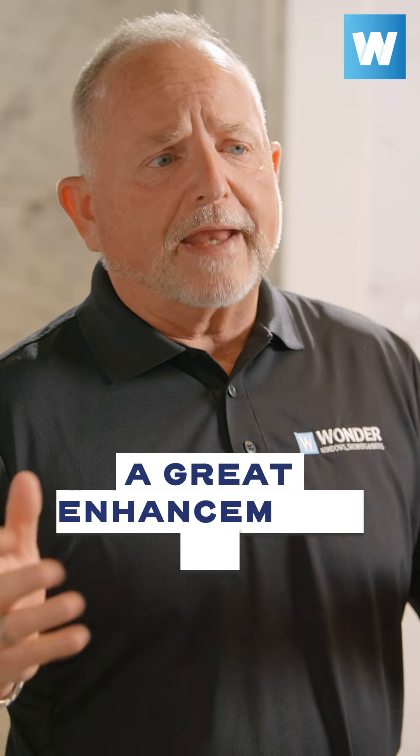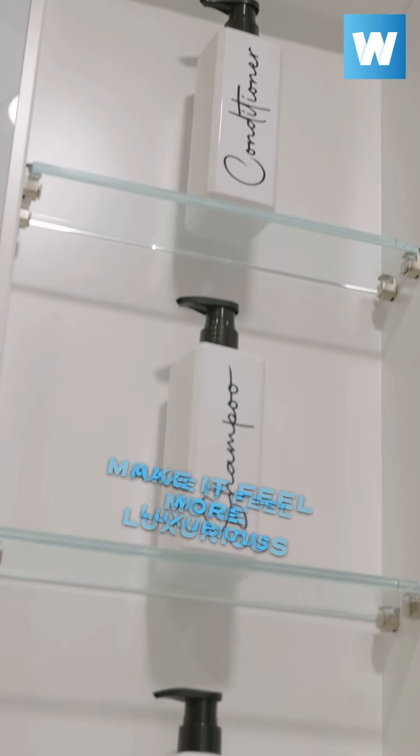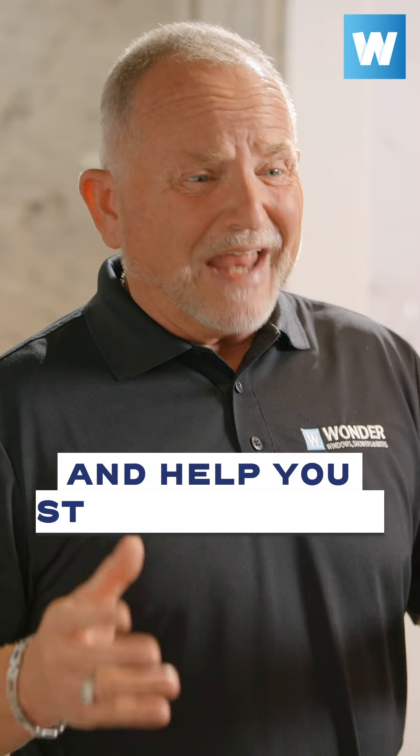Recess storage pods are a great enhancement to any shower system. They're beautiful, they give you more room, make it feel more luxurious, and help you stay organized.